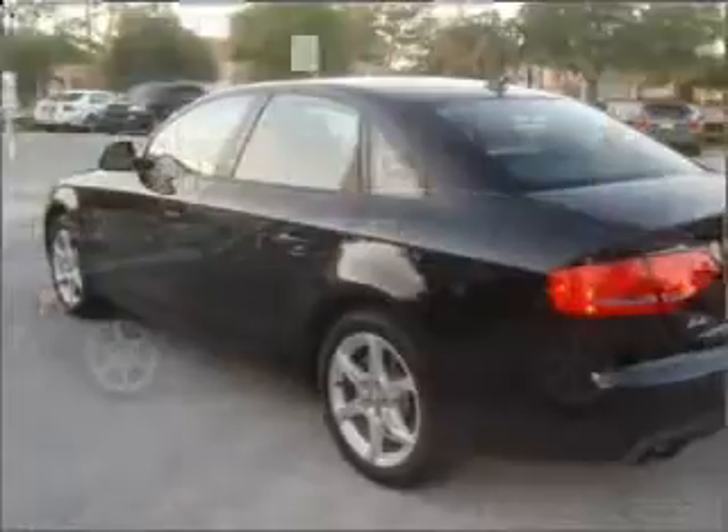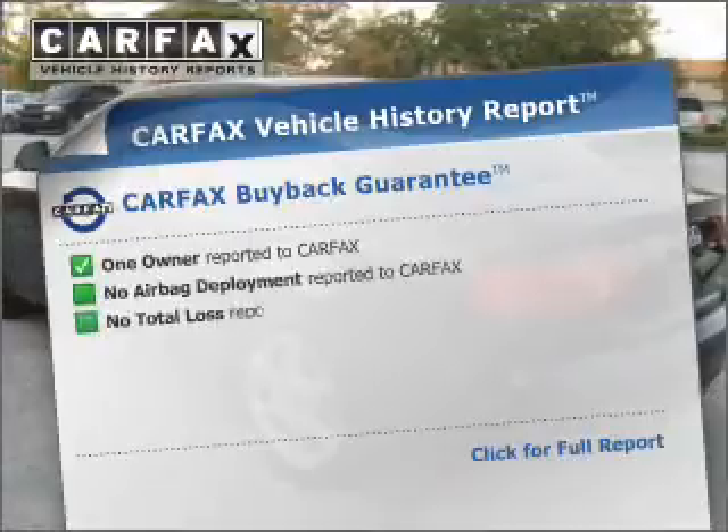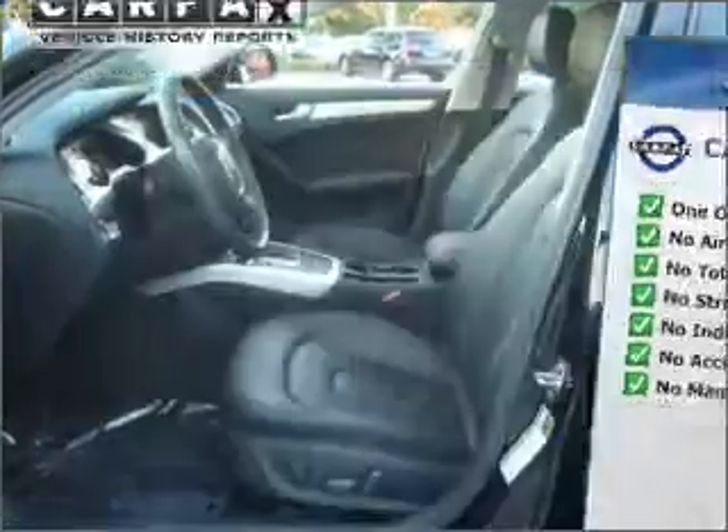You will appreciate the safety feature of anti-lock brakes. There's nothing like a sunroof on a nice day. Rest easy knowing this vehicle comes with a Carfax vehicle history report from Carfax, the most trusted provider of vehicle information.